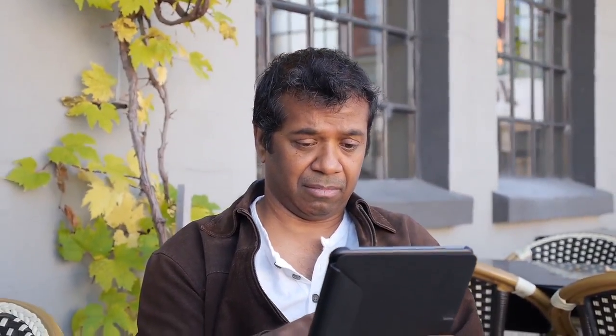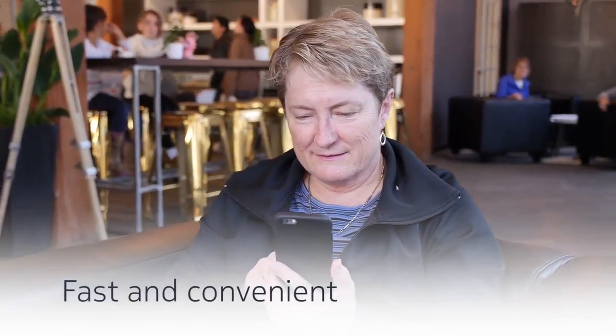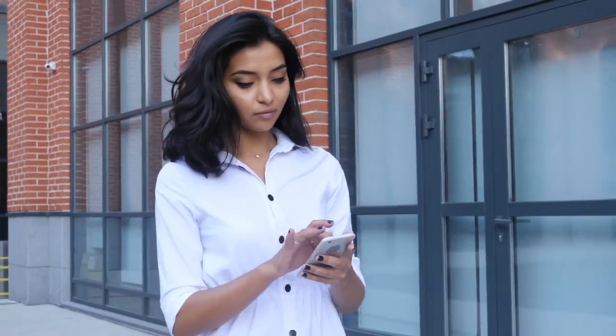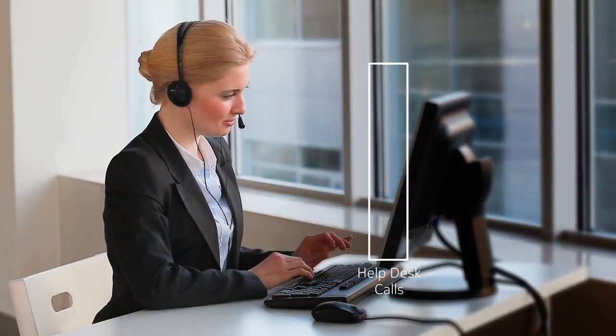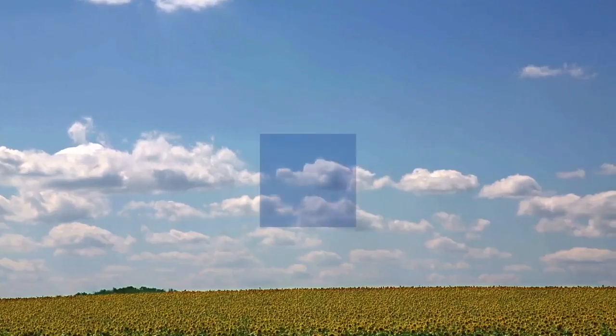Customers seeking self-help solutions appreciate the speed and convenience of finding their answers online, bypassing a phone inquiry, waiting on hold, and potentially repeating their inquiry to more than one support rep. The seamless continuity from customer-initiated self-service on a smartphone to agent care results in faster, more efficient troubleshooting.